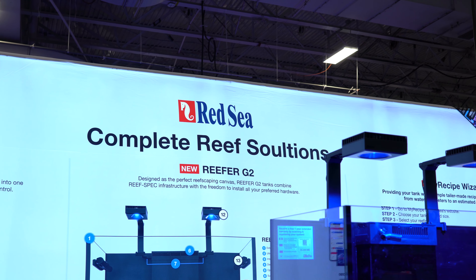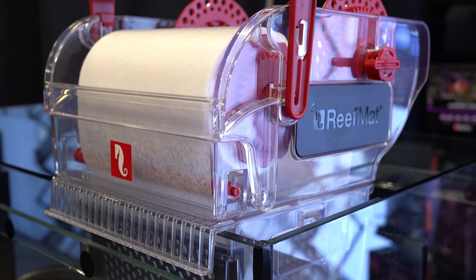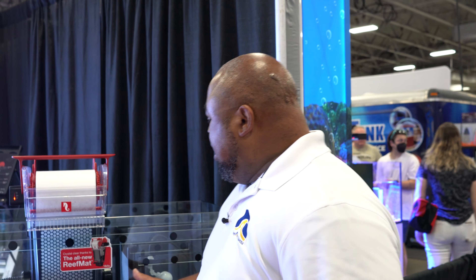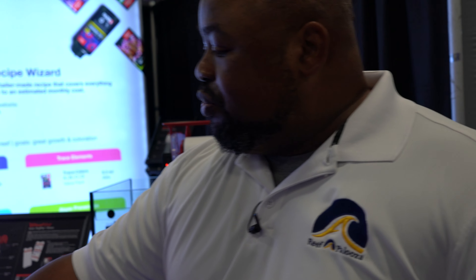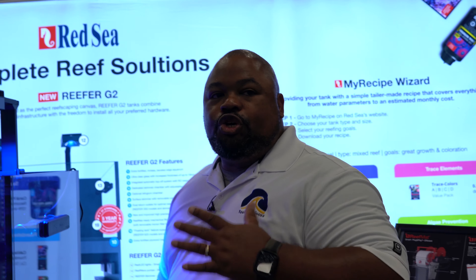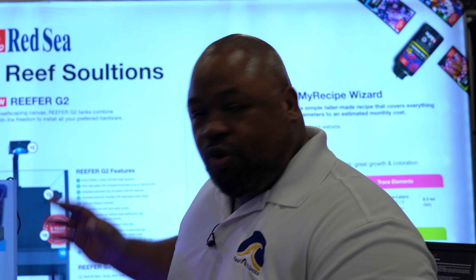Red Sea is another one — I believe this is an Israeli company. Wonderful products. You've got roller mat filtration called the Reef Mat. They make tanks, all-in-one tanks complete with filtration. This is one of those companies where the only thing you need to do is buy their aquarium and they can produce everything you would ever need — they make it from the ground up.